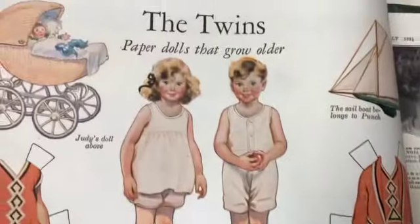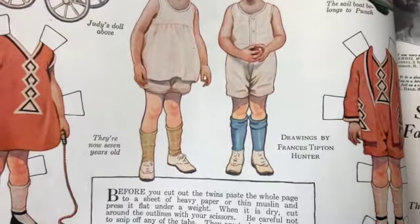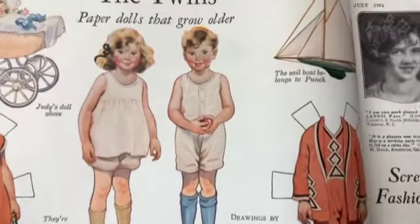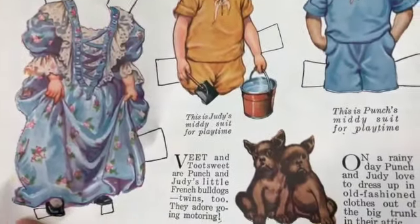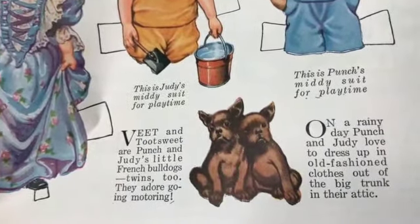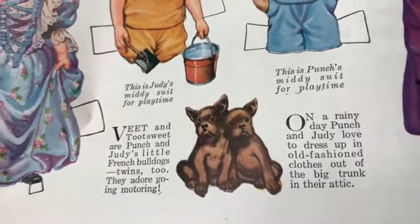Oh, the twins paper dolls that grow older - how old are they? They are now seven years old. I love that these aren't cut yet. 'Vete and Tootsuite are Punch and Judy's little French bulldogs, twins too - they adore going motoring.'